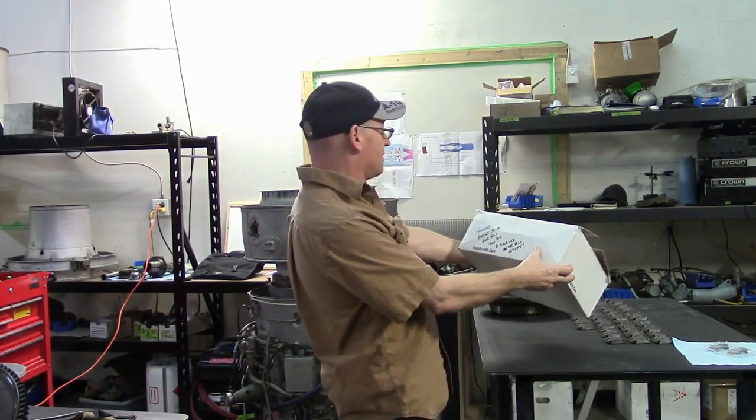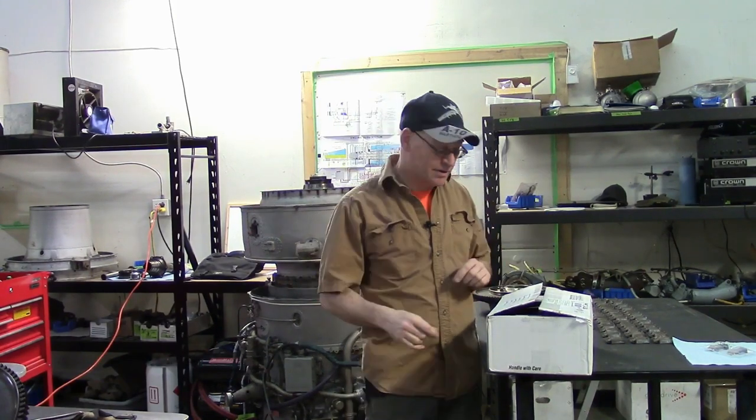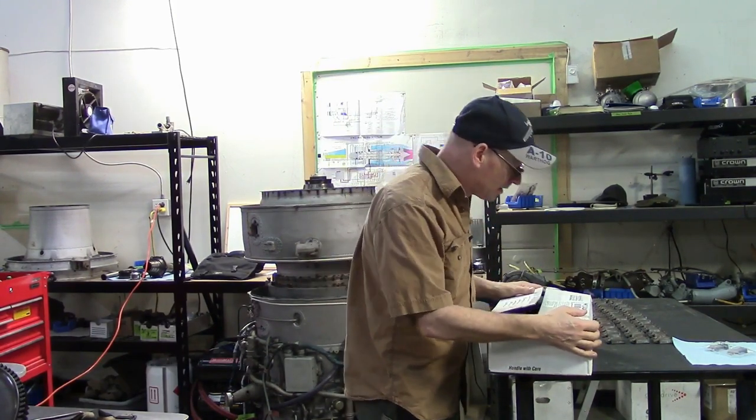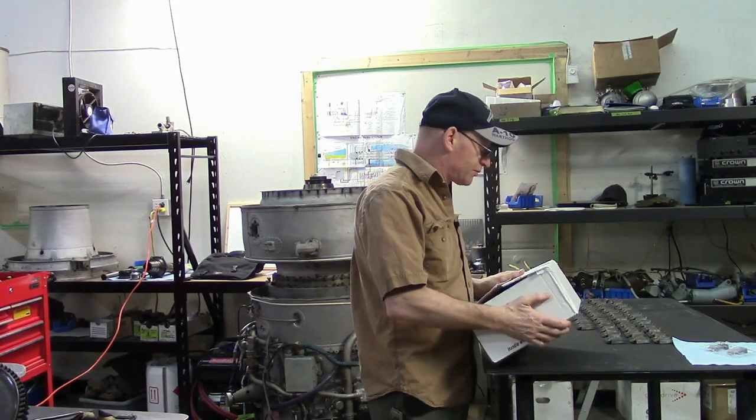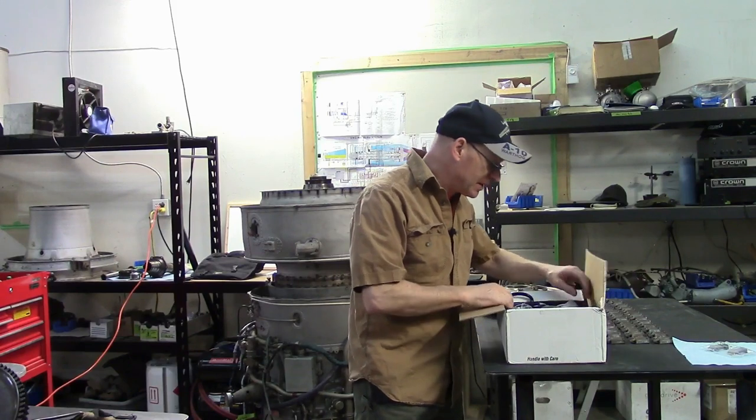So let's see what's in this box. First of all, it says: 'Thanks, Agent Jay-Z, for all you do, and good luck on the new Jet City.' And that's where we are right now — we're in the new Jet City Turbine Shop. This is from Drew Coverstone, and it's got some goodies in it.